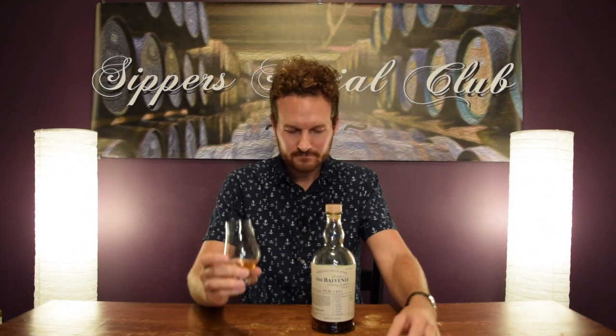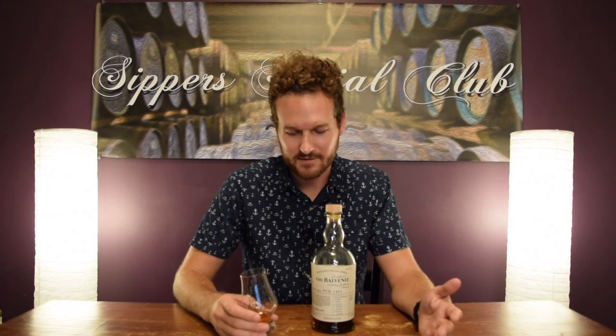This is non-age statement. I think this is Belvini's only non-age statement — the Ton series are one of if not the only expressions they don't put an age on. Not that it matters, I'm not a big guy for age statements. This is a great example of why you don't boycott non-age statement products. I'm not saying every non-age statement is going to be as good as this, but that's why there's reviewers — so you can get an opinion before you buy.